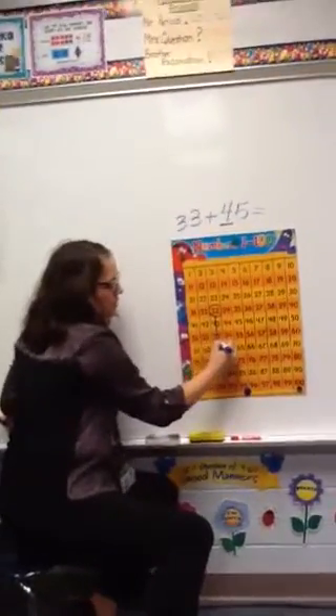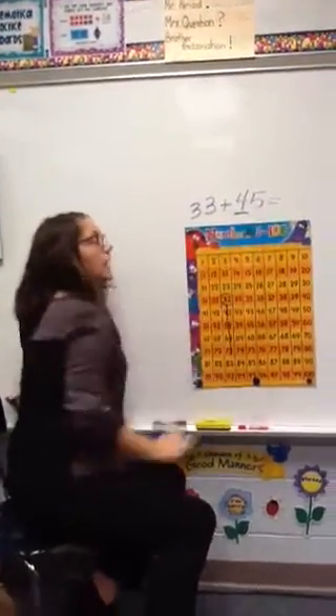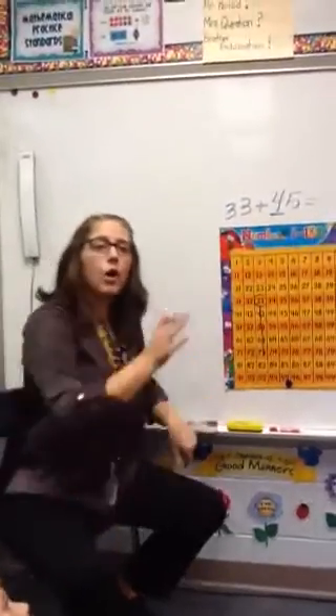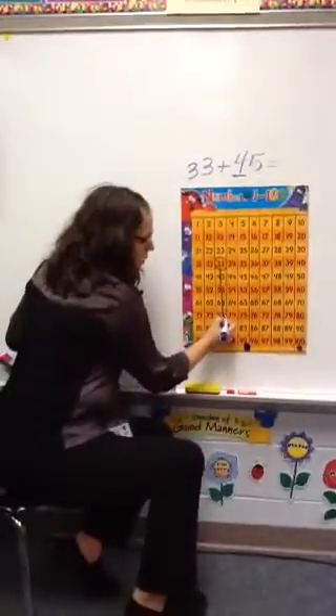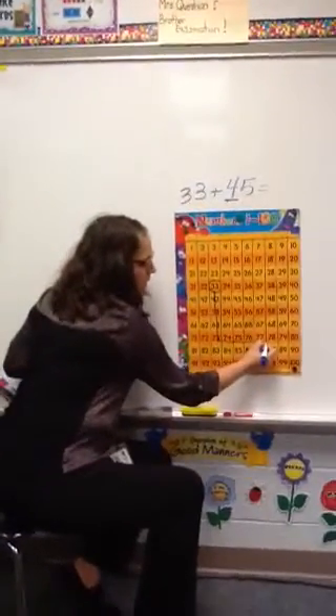One, two, three, four. Now I need to look at the ones. How many ones are there? Five. So I'm going to go over to the right five ones. One, two, three, four, five.